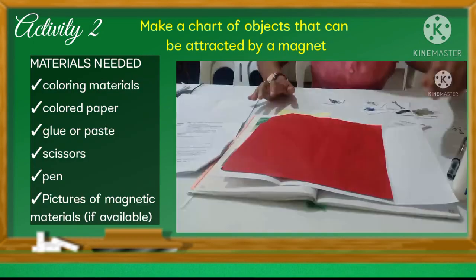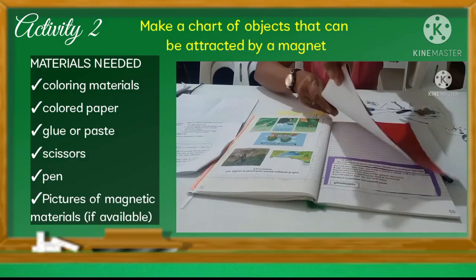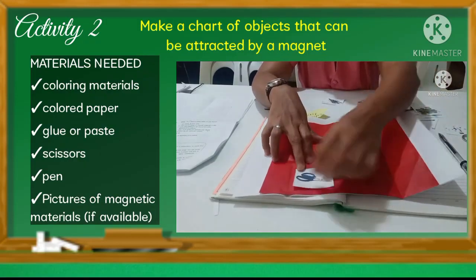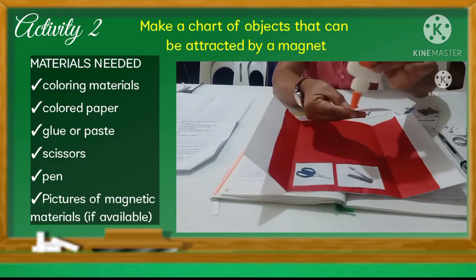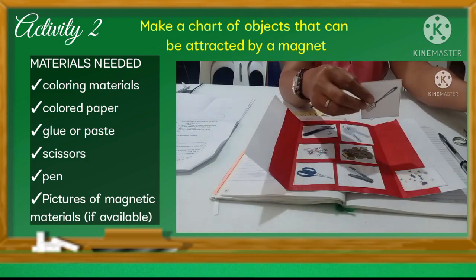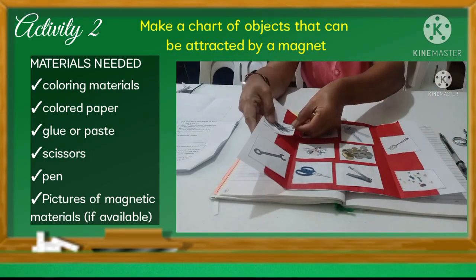Now let's move on to Activity 2: Make a chart of objects that can be attracted by a magnet. Materials needed: coloring materials, colored paper, glue or paste, scissors, pen, and pictures of magnetic materials. Cut or draw pictures of things attracted by a magnet, such as scissors, paper clip, nail cutter, spoon, fork, coins, staple wire, nail, and so on. Start making a layout of your chart, use colored paper or coloring materials to add design, then glue or paste it on the right side of your ISN as your output for this module.